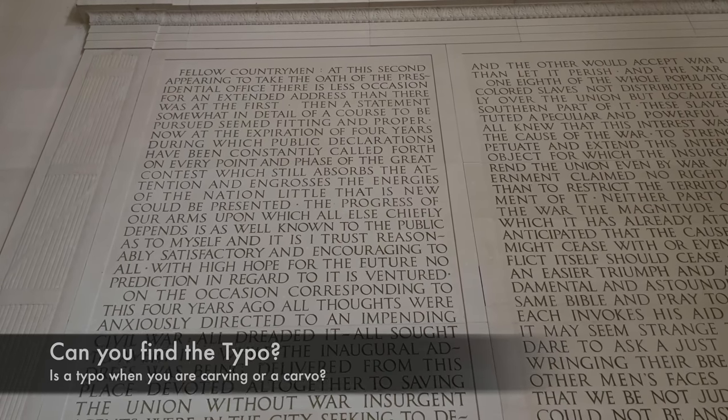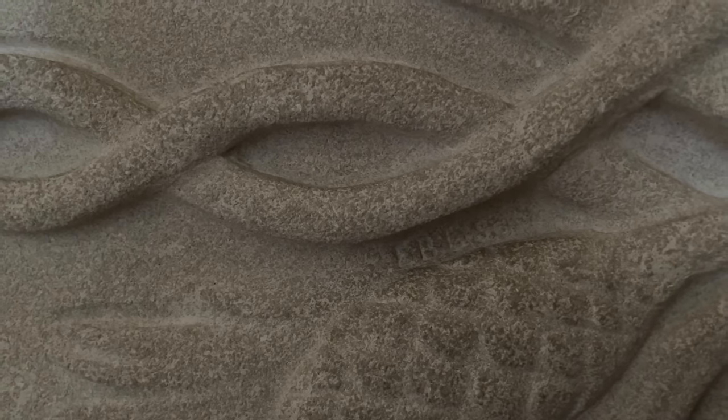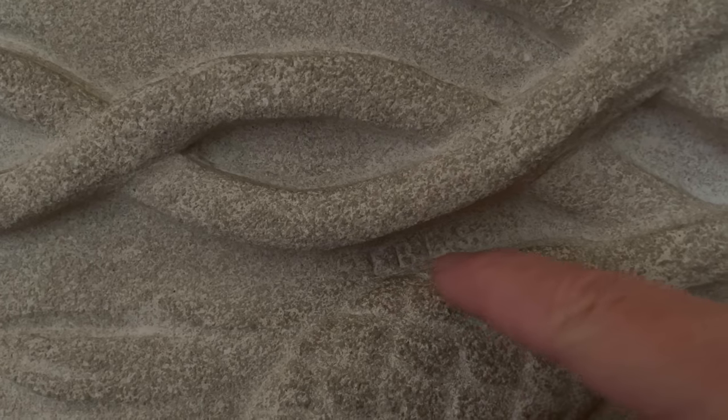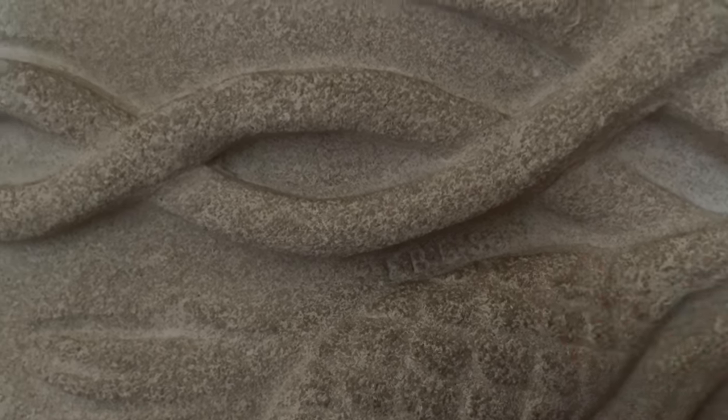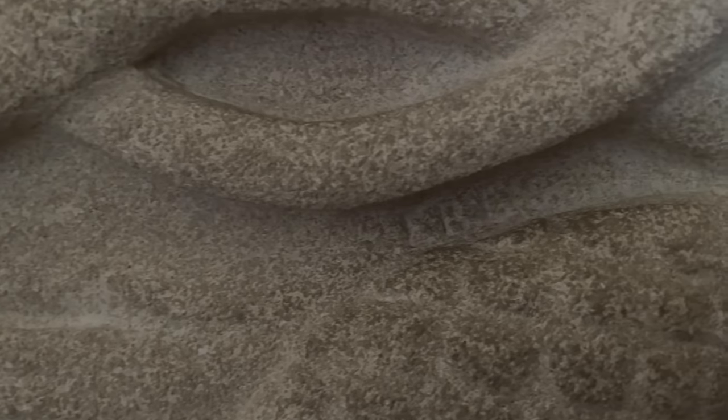This is Abraham Lincoln's Second Inaugural Address. I wanted to point out that somebody thought 'future' was spelled with an E — they tried to fill it in but it didn't quite work that well. I was just talking to one of the guys working here and he said, 'Oh, you've got to check this out' — one of the park service personnel actually etched his name into this tiny corner of a larger laurel that's underneath the Second Inaugural Address. You can just barely make it out nowadays; it's going to rub down eventually.